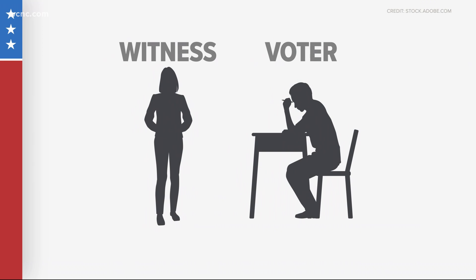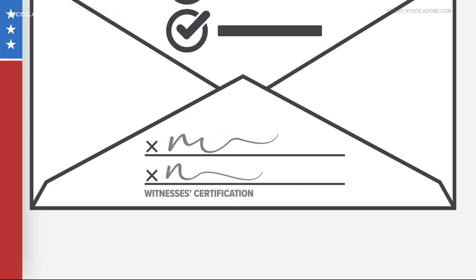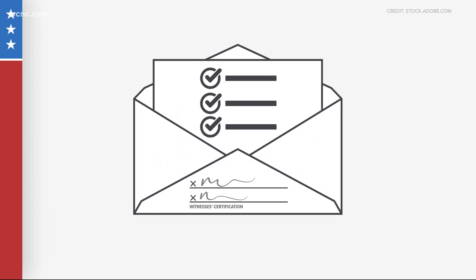After observing the voter mark the ballot, the voter's witness must complete and sign the envelope in the space designated as witness's certification. Once the ballot is marked, seal the ballot and complete the absentee application and certification on the envelope.